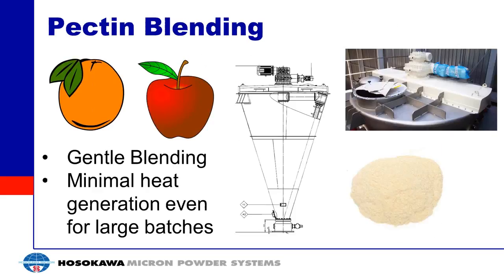A final application example is pectin blending. Pectin is a polysaccharide derived from orange peels and apple pomace. You need a gentle blender that won't generate heat, since heat can form black spots or degrade this natural product used in food applications. This mixer works well because you can handle a large batch, mix it gently, and avoid generating excessive heat or energy that would put material out of spec.